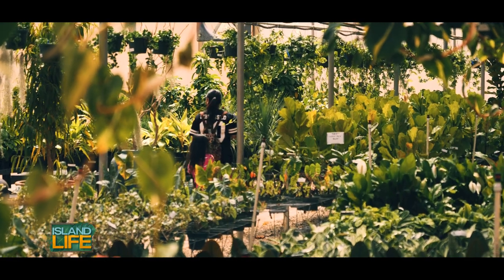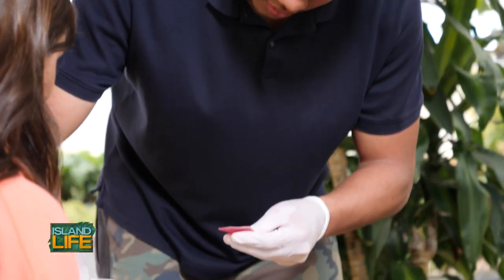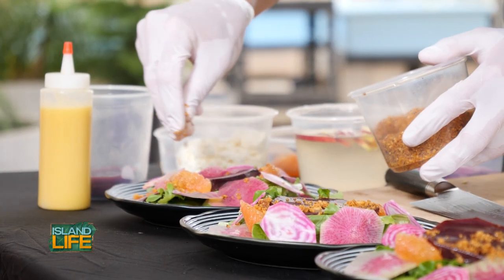Teaching our children to be sustainable is happening already. Now we have a new generation of chefs that promote organic and healthy and local, and all of those things are important.